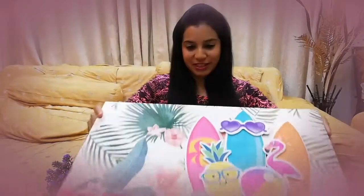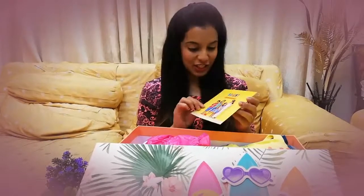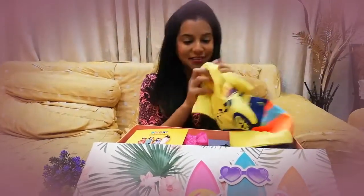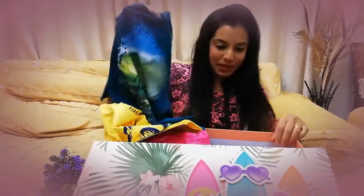Hey everyone! I have received this amazing hamper from hopscotch.in and I am really excited to see what they have sent me. We have the Bright is Back collection and I can see they have sent me some really bright colors from their collection — this looks amazing!